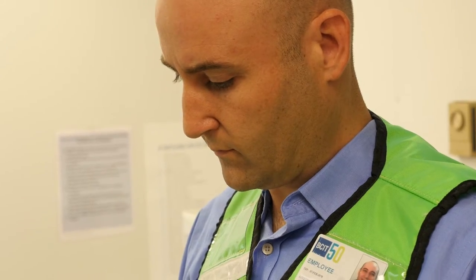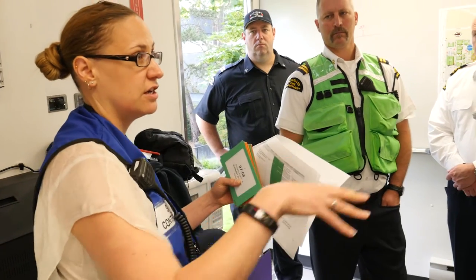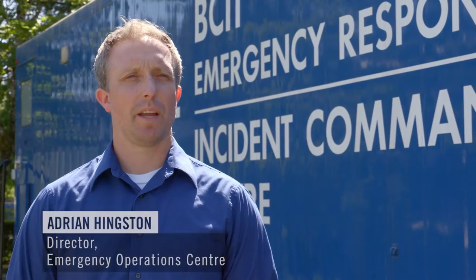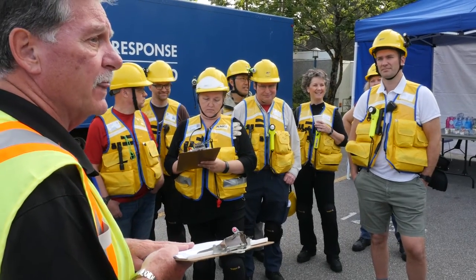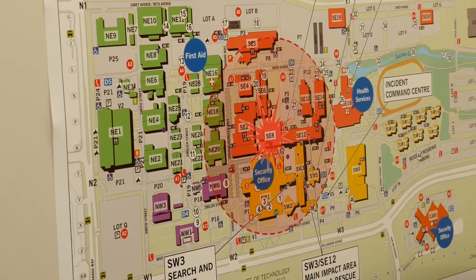What I'll be doing is coaching and evaluating in the incident command center that you see here, and assisting the incident commander and his team to make tactical decisions and react to the exercise injects that are coming into the ICC. Today we are activating our emergency response teams in response to a report of a boiler explosion out of our SE8 building.